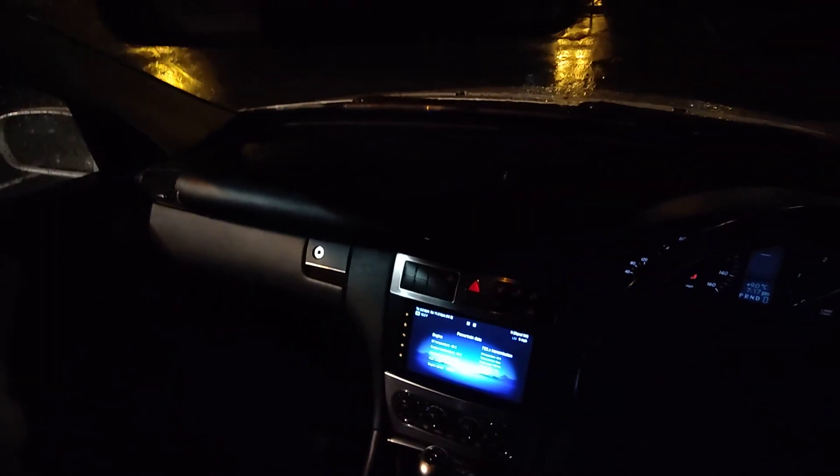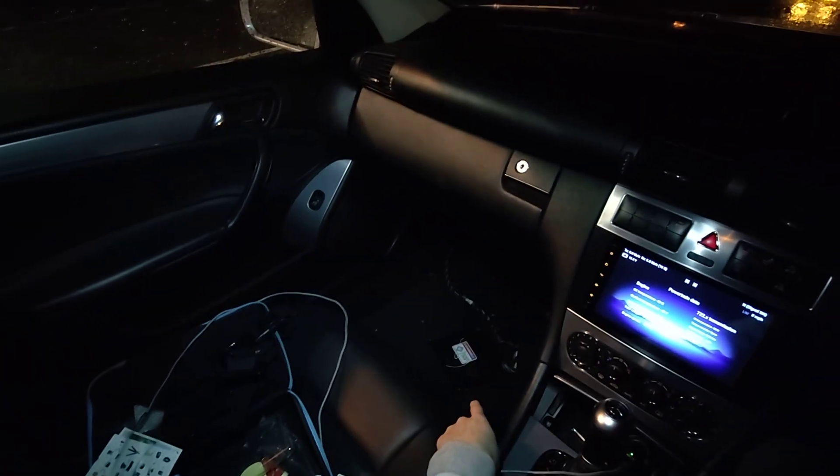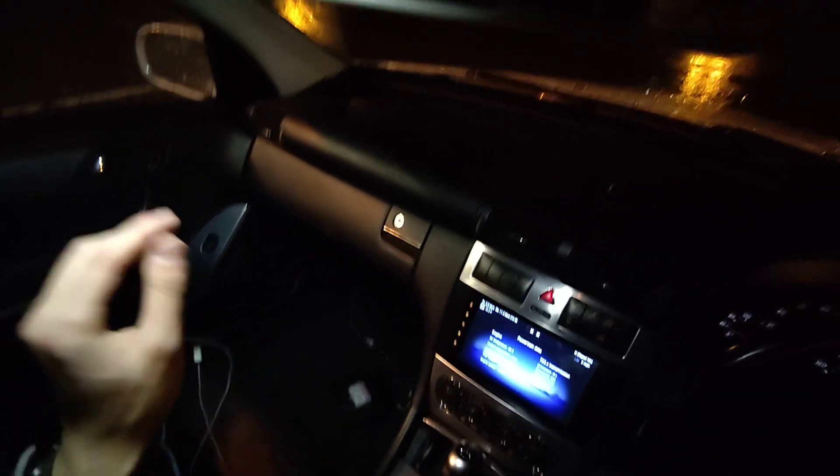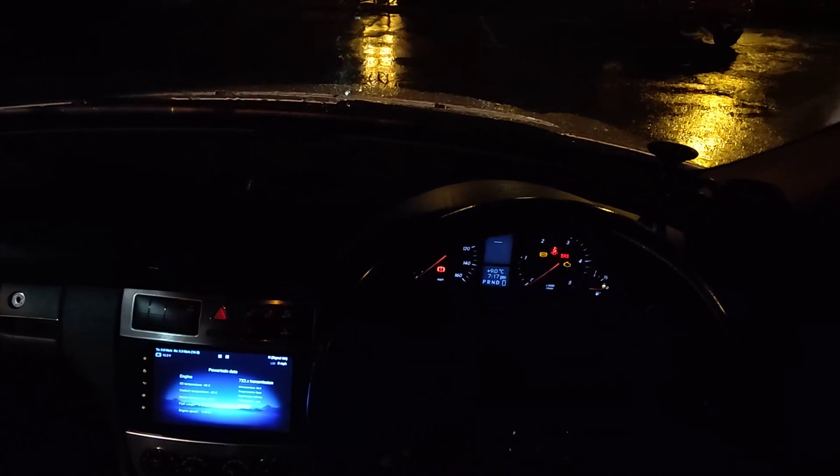All right, so welcome back. This is going to be probably the final POV test drive I do with my TCM for now. Currently it's sat over there in the car, and it finally has automatic mode. I figured I'd give that a little try in all three modes I've got: agility, comfort, and standard.